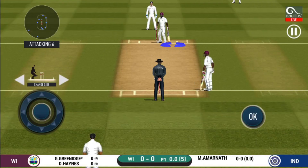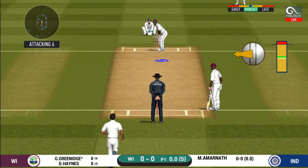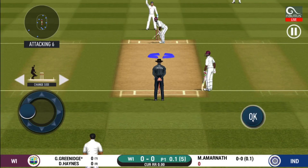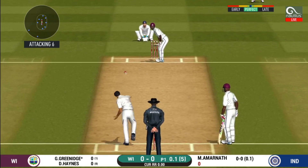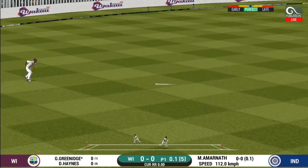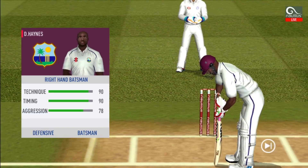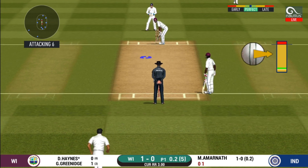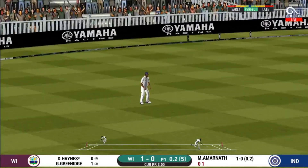Batsmen getting into position to face the first ball of the innings. That's hit straight to the fielder. He is arguably one of the best hitters in world cricket. But only a single. Batsmen getting ready to face his first ball. Strokes it into the gap for a single.